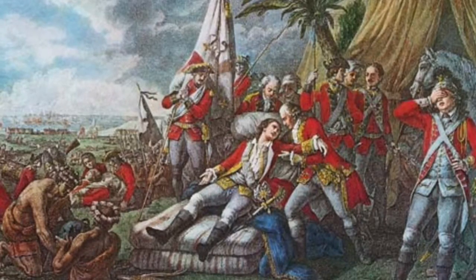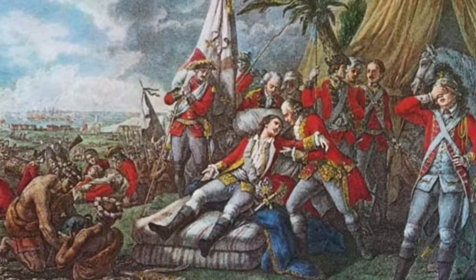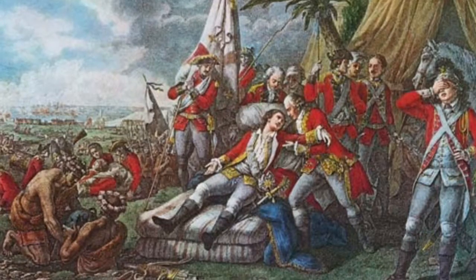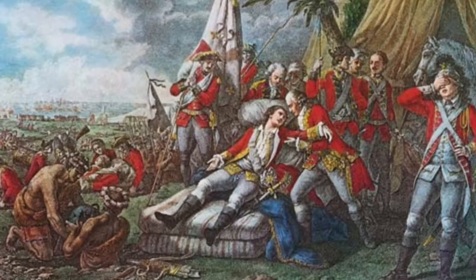In 1757, because of their new British leader William Pitt, the tides turned in their favor. After heavily borrowing for finances, Pitt paid Prussia to fight in Europe, and troops raised in North America by colonies were reimbursed.